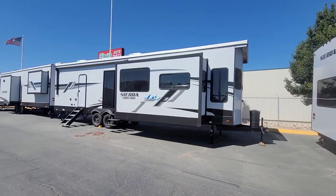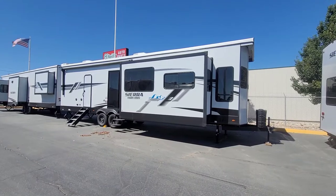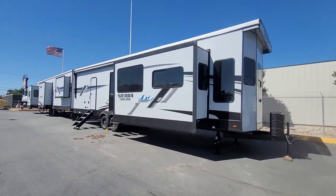Hey everybody, check this out. Sierra Destination trailer. This model is a 401 FLX. Let's take a quick look at it.